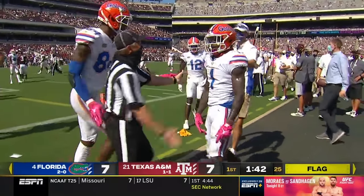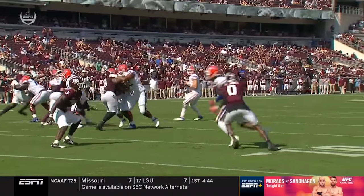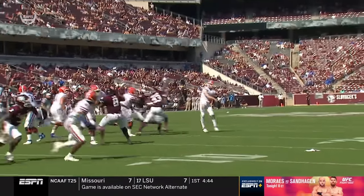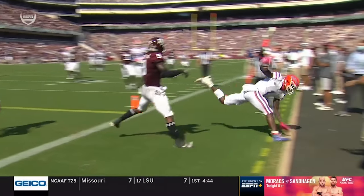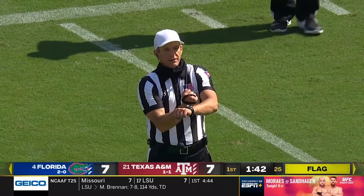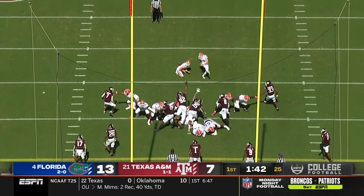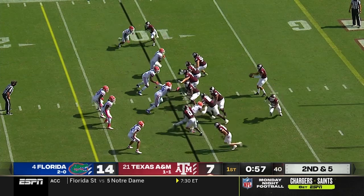Trask getting into it with an A&M defender. Found him for a second touchdown pass, his 12th of this young season. They brought pressure off the right hand side — there was an unblocked blitzing Aggie on the right side. After the play, personal foul, defense number nine. 14-7 Florida.